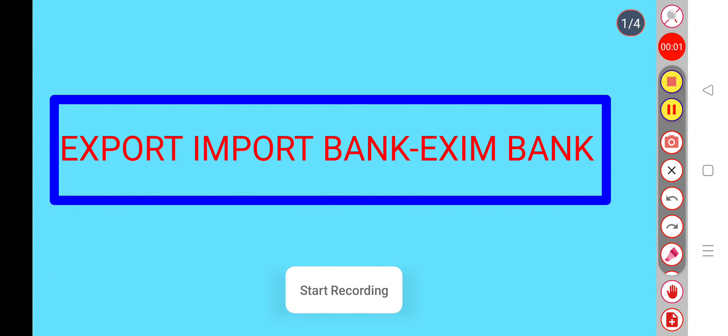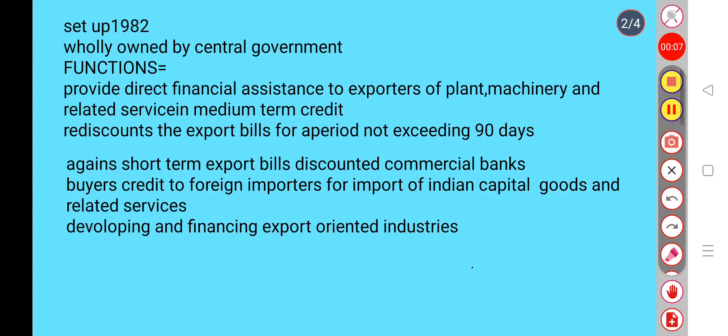Hello everyone. There are some important topics about Export and Import Bank, Exim Bank. So let's start. It is set up in 1982, wholly owned by the central government.